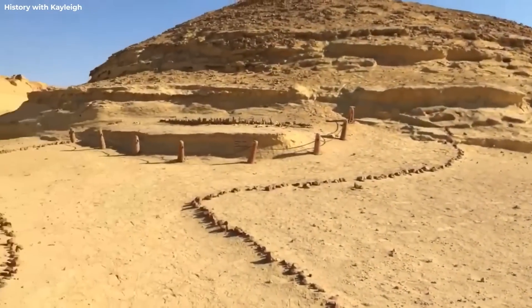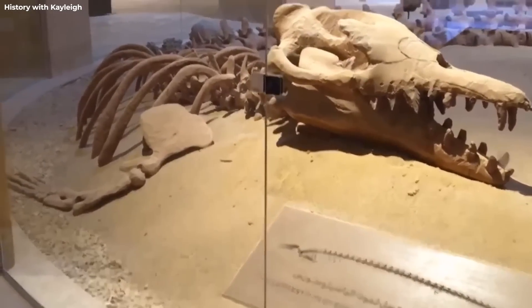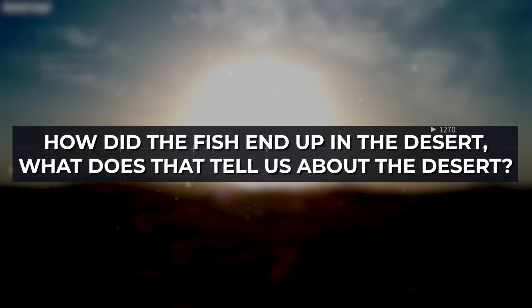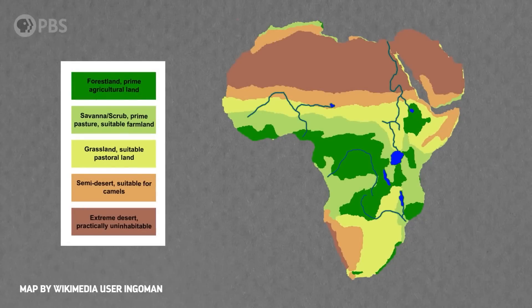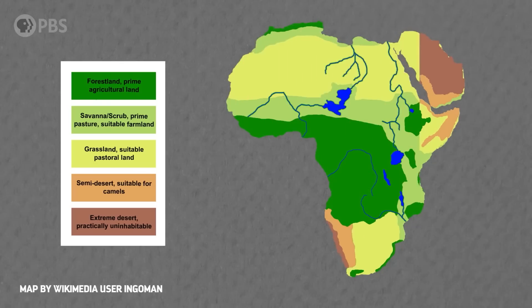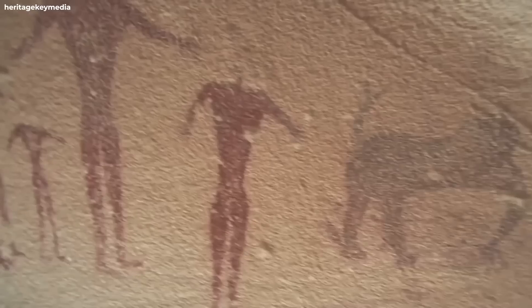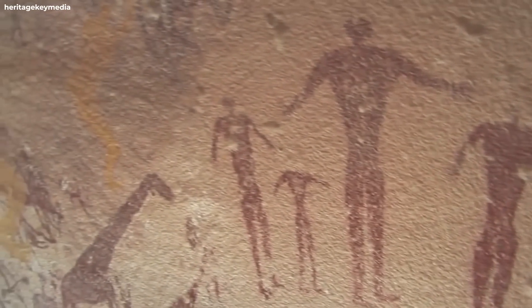Now, how about finding fish in the middle of the Sahara desert? Sounds impossible because fish can't survive on the hot sand of the desert, right? Well, the fish found in the desert was long dead, and scientists only found the fossil. How did the fish end up in the desert, and what does that tell us about it?